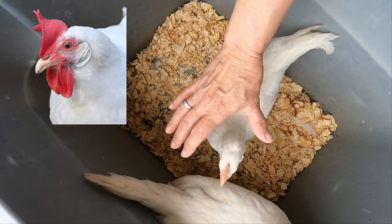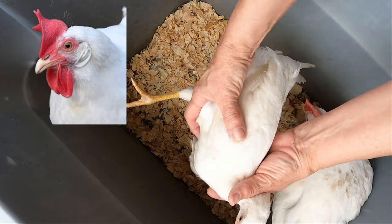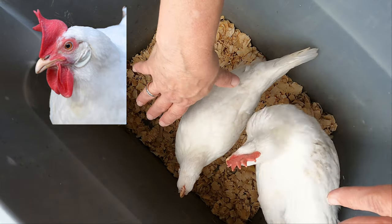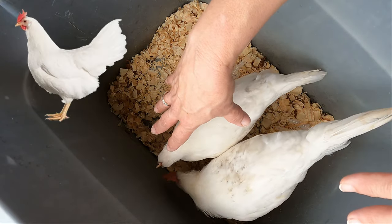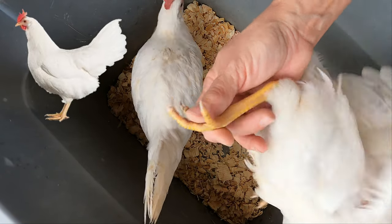They have white ear lobes — I'm going to try to show you that without him jumping out. Their eyes are a reddish-orange color and they have a yellow beak. They have yellow legs and yellow skin. They have four straight toes — one in the back and three in the front.